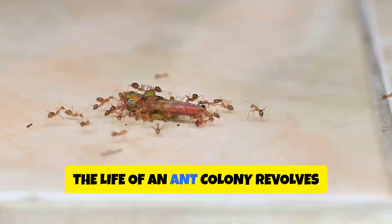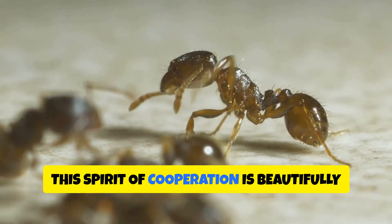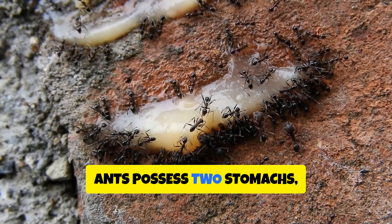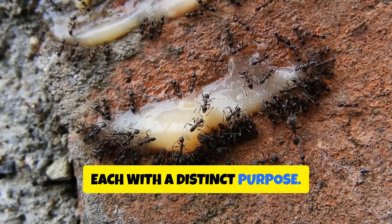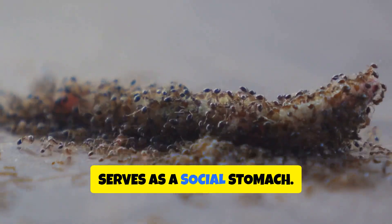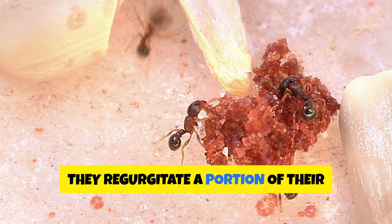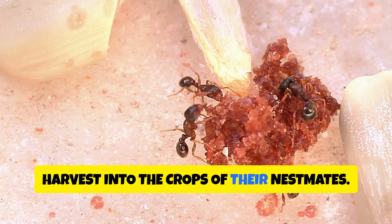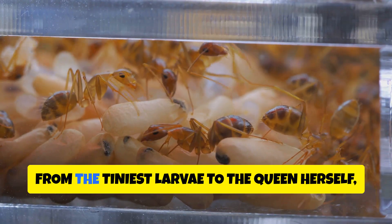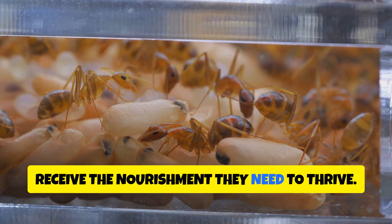The life of an ant colony revolves around the principle of shared resources. This spirit of cooperation is beautifully illustrated by their unique digestive system. Ants possess two stomachs, each with a distinct purpose. The first, known as the crop, serves as a social stomach. When foraging ants return to the nest laden with food, they regurgitate a portion of their harvest into the crops of their nestmates. This sharing of food ensures that all members of the colony, from the tiniest larvae to the queen herself, receive the nourishment they need to thrive.